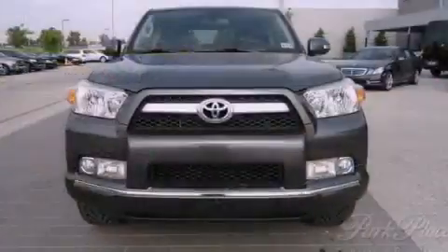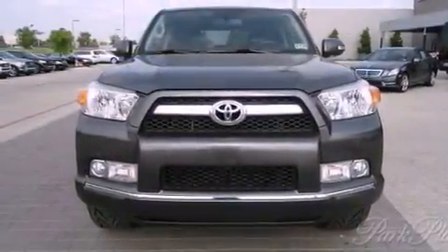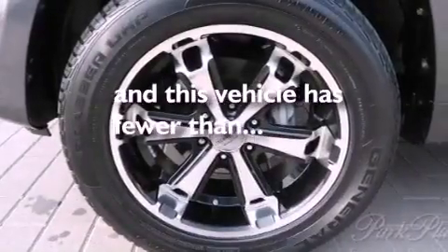Also included are privacy glass, 12-volt power outlets, an anti-lock braking system, a HomeLink feature, and this vehicle has less than 45,000 miles.